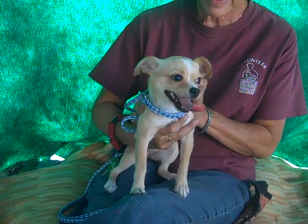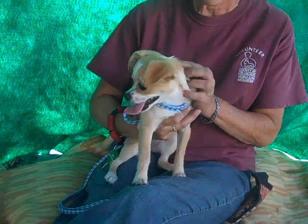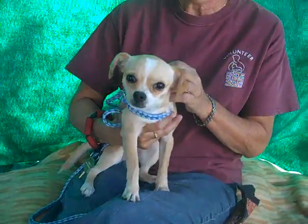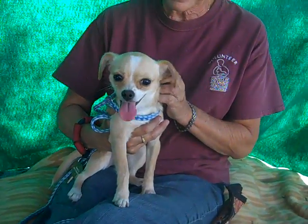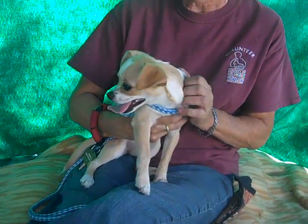She is five and a half pounds, not a very big girl, and probably isn't gonna get very big either, but she is just an amazing puppy. She's got the cute puppy dog eyes and the cute puppy dog tongue and the cute puppy dog nose — it's just the stereotypical adorable little girl.